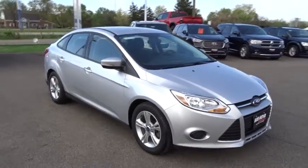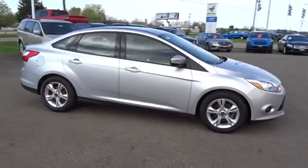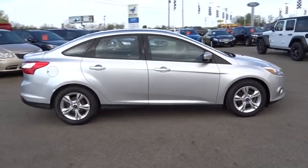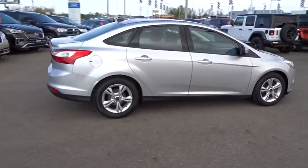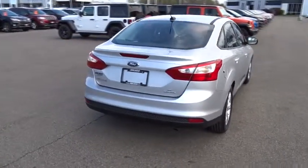The 2014 Ford Focus. Focus has more cool tech, more of what you're looking for, from any point of view — more than meets the eye. This vehicle has less than 60,000 miles. Here are some of this vehicle's great options.